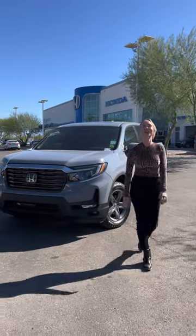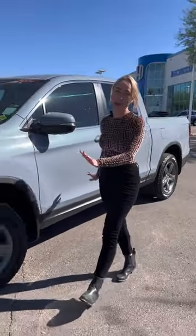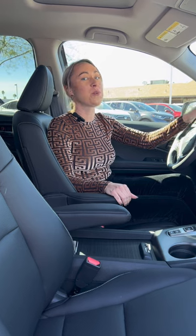Coming in at number one for compact trucks is the Honda Ridgeline. What sets the Honda Ridgeline apart from its rival competition is its unibody frame. The Ridgeline caters to folks who want a more comfortable and fuel-efficient ride with the towing and cargo bed of a smaller truck.